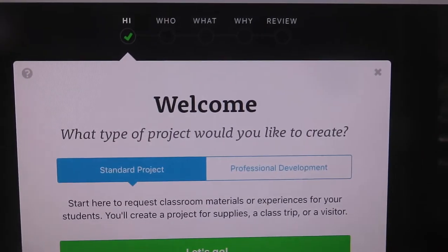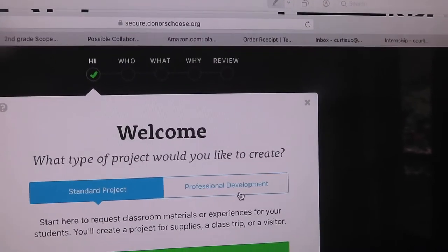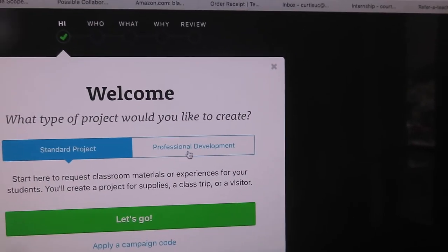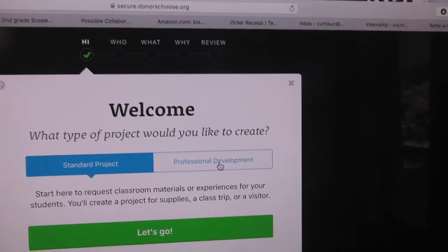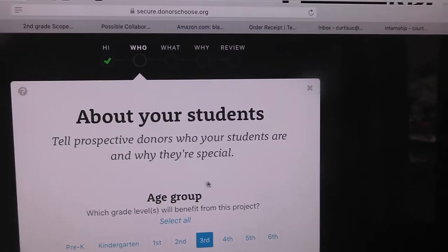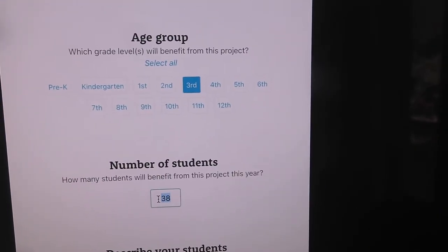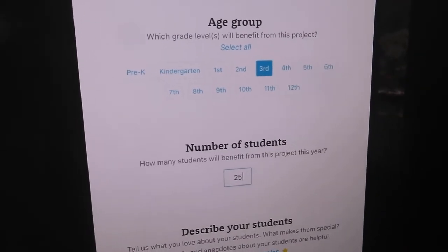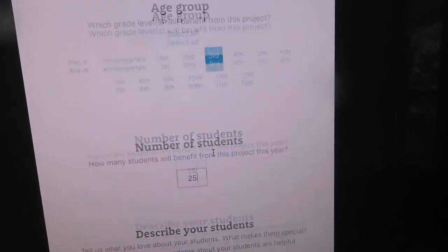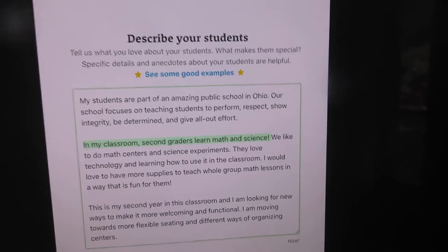I'm going to click 'Create a Project.' It asks what type of project you'd like to create — you can do a professional development one, like if you want to go to the Ron Clark Academy, but I'm just going to do a standard project. Then it asks about your students: mine are in third grade and I have 25 this year. You describe your students, and the best part is it saves, so once you do it the first time it all stays there.